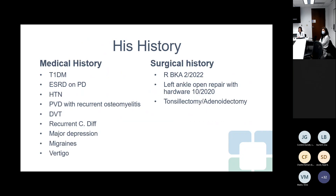From his history: he also has high blood pressure, peripheral vascular disease with recurrent osteomyelitis, DVT, recurrent C. diff, major depression, migraines and vertigo.